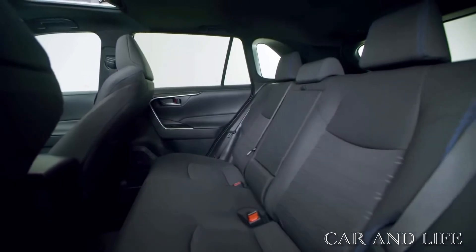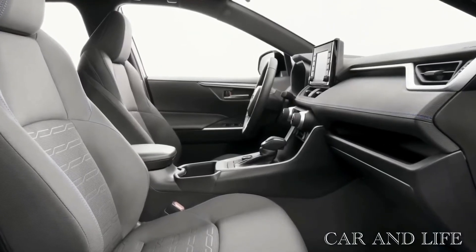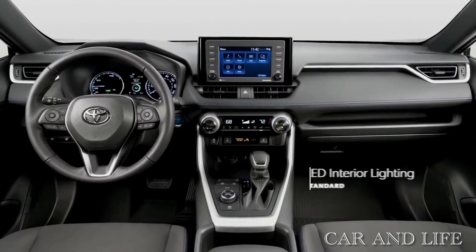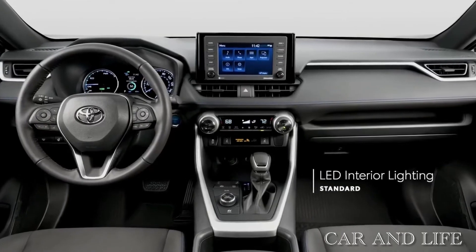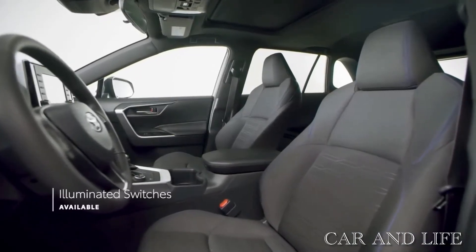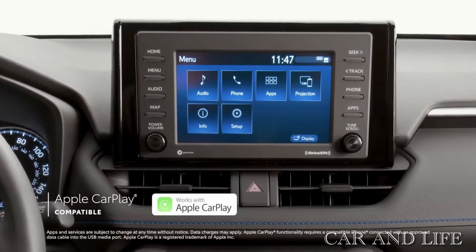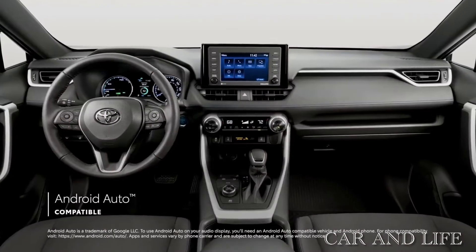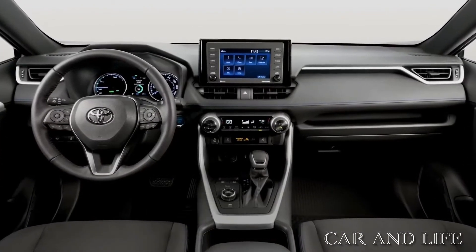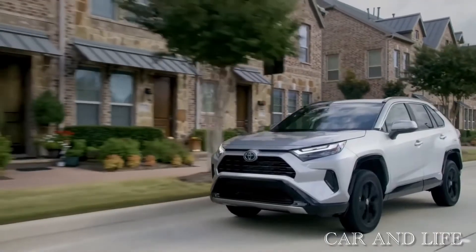The RAV4's rear seats are easy to stow, and they fold to a nearly flat position, opening up the cabin for cargo. Lower trims come with a 7.0-inch touchscreen, but an 8.0-incher can be had starting at the XLE level. The infotainment system includes a 4G LTE mobile hotspot and Apple CarPlay and Android Auto capability. A JBL Premium audio system, navigation, and a wireless charging pad for a smartphone are optional.